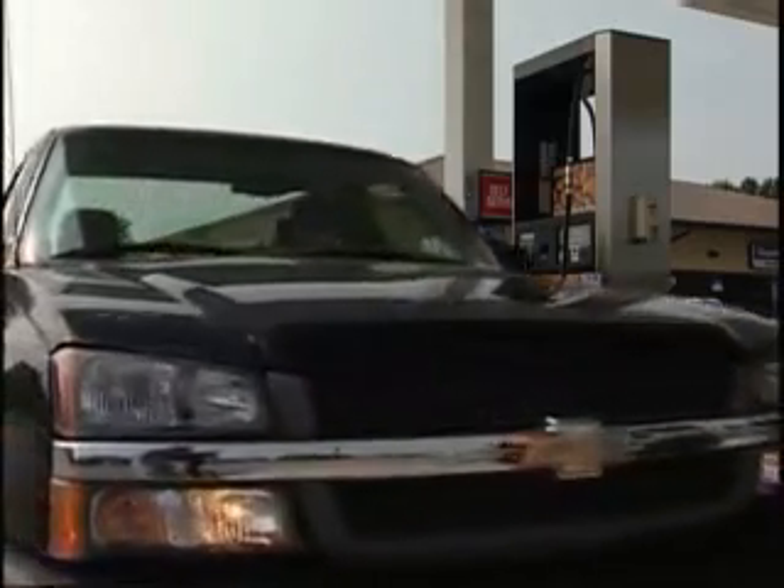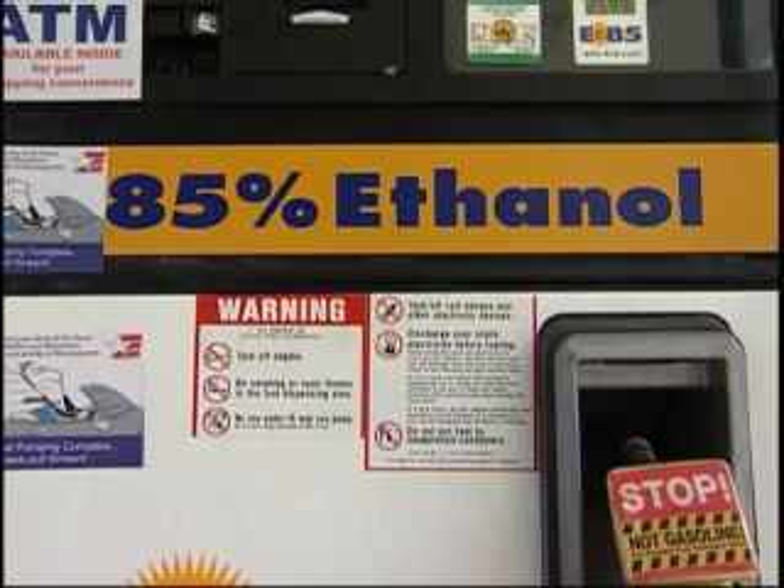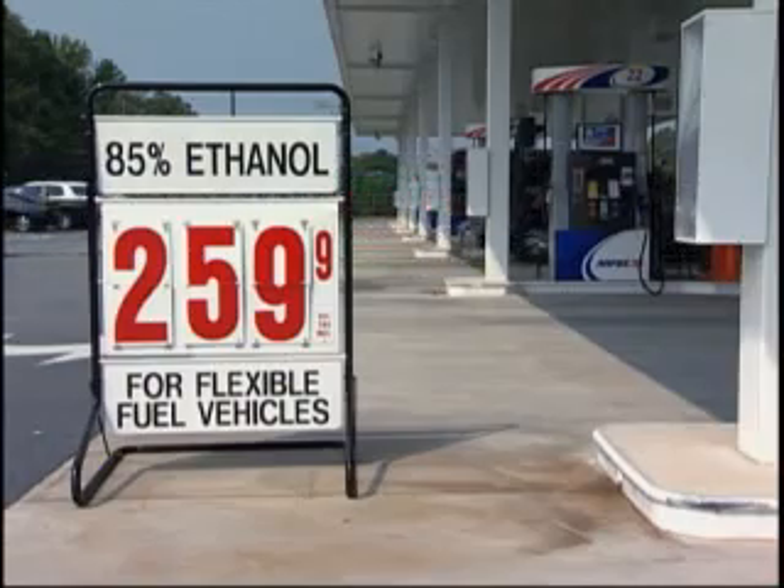Another way Fort Benning has met the president's demand for reducing emissions is the E85 pump installed for government vehicles that run on the alternative fuel. But there's a slight problem — there's only one pump, so some drivers ignore the rules and fill up with 87 octane.